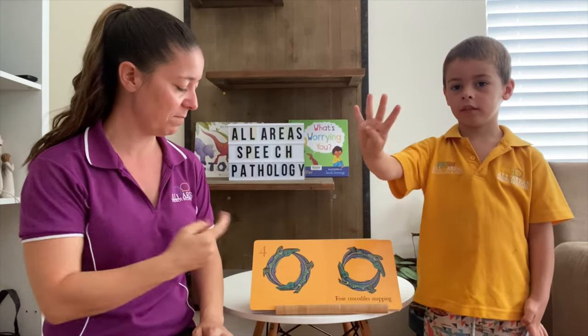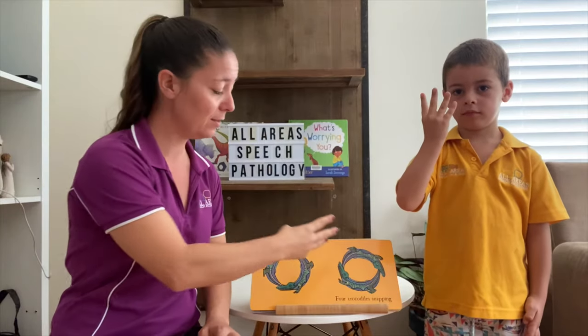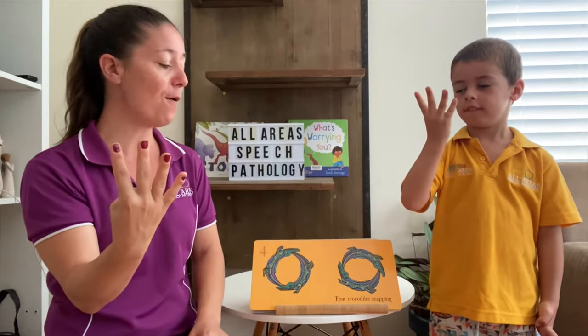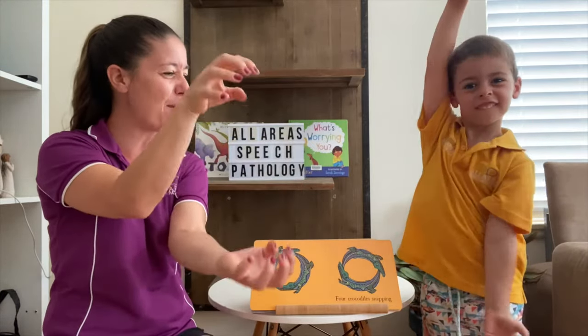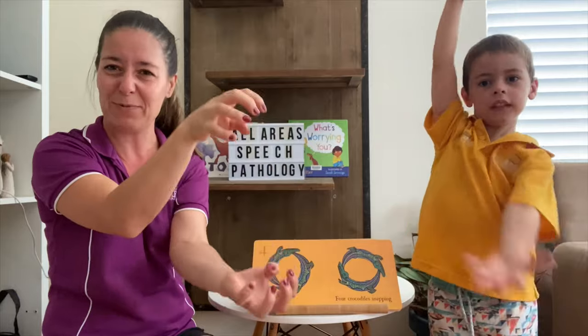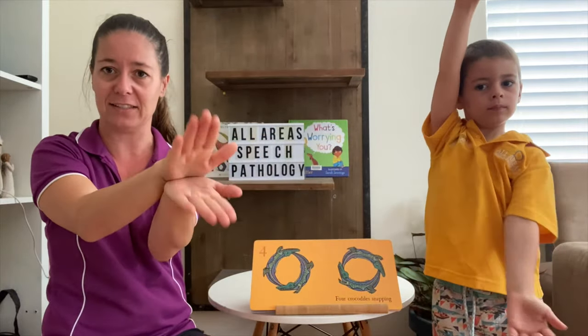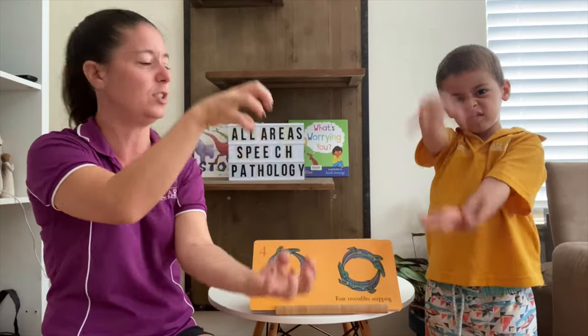How many are on this page? Should we count them? One, two, three, four. Four crocodiles snapping, crunching with their jaws. You'll also see this done with a flat hand — snap, snap, snap. We're going to use our big jaws — snap, snap.